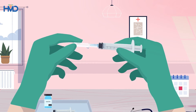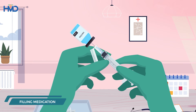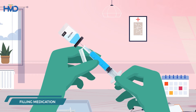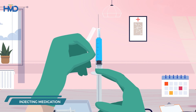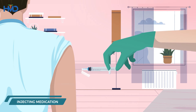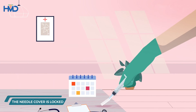To use the DispoJet, you must pull the hinge-based shield back, add medicine in the syringe, inject the medication, and push the cover back and press against a hard surface. A click sound will indicate that the needle cover is locked.